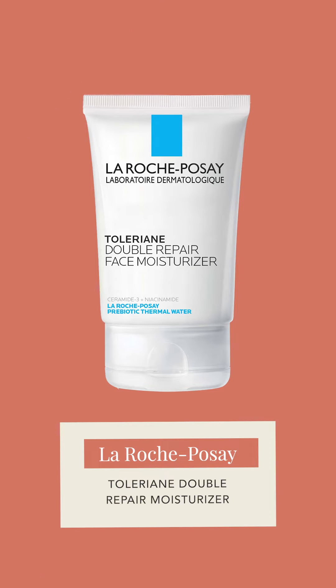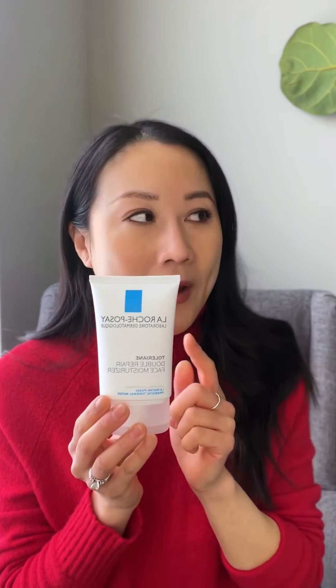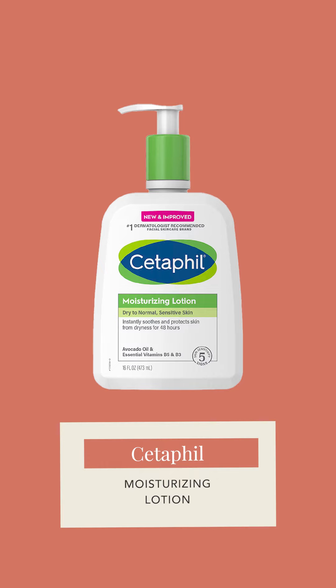For combination or normal skin, I really like the La Roche-Posay Toleriane Double Repair Facial Moisturizer. It's slightly thicker than the CeraVe lotion, hydrating and moisturizing, also contains niacinamide, and doesn't feel heavy or thick. Similarly, I recommend the Cetaphil Moisturizing Lotion — a lightweight moisturizer I use on my face and body. It contains avocado oil and vitamin B complex but still doesn't feel thick and heavy.